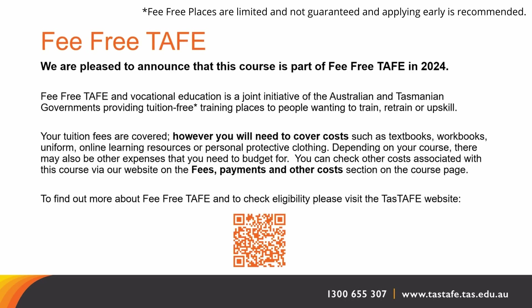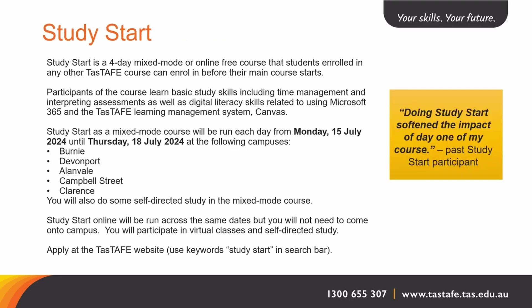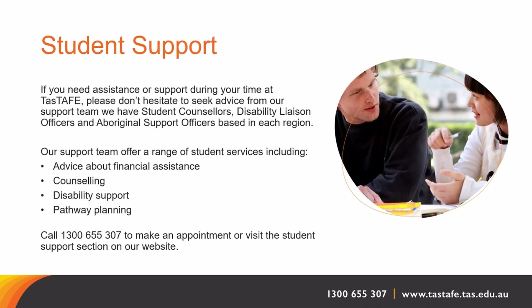Please visit our TASTAFE website for course status and fee-free TAFE information, and also for the application process. We encourage you to look at the Study Start program, which is a pre-course program to enable you the best outcome for your course. Each campus has great student support services which are available for each student at any time.